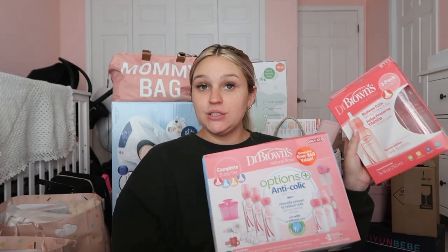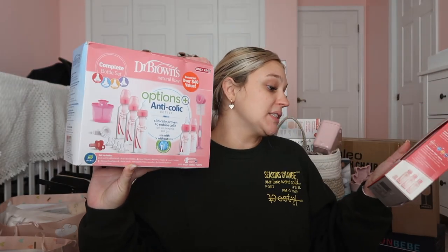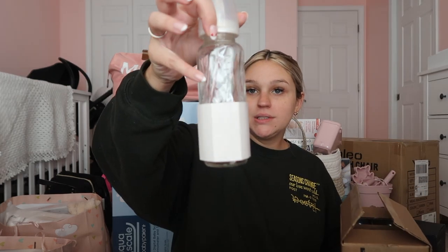I got the Dr. Brown bottles — a kit and also a smaller three-pack. I also got some glass bottles just so I have a variety, because I don't know if she'll like the Dr. Brown ones. These are Evenflo glass bottles. If they don't work, I might keep them at my mom's house just so she has bottles down there.